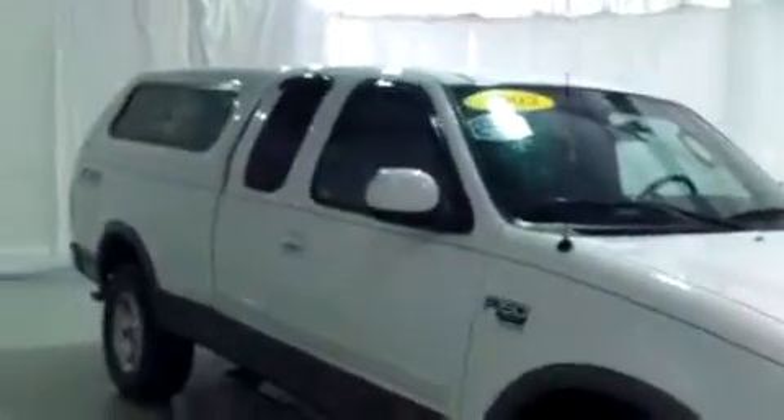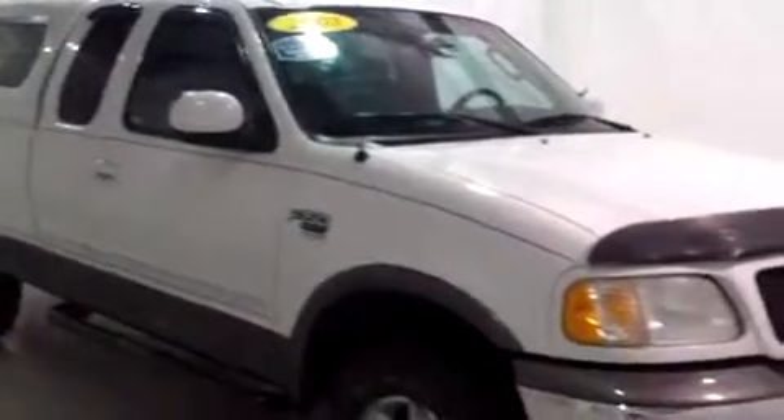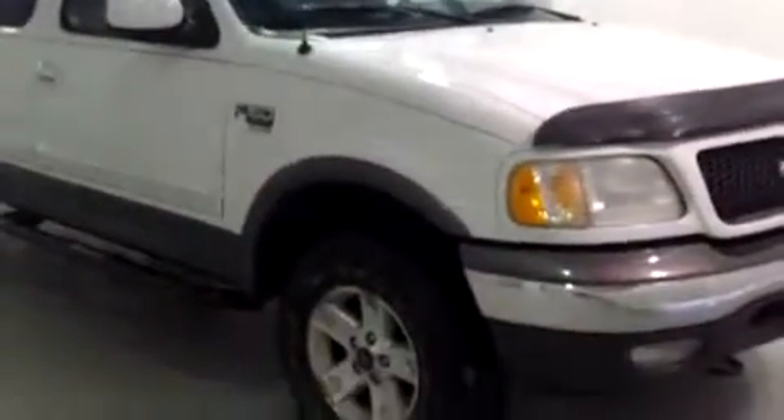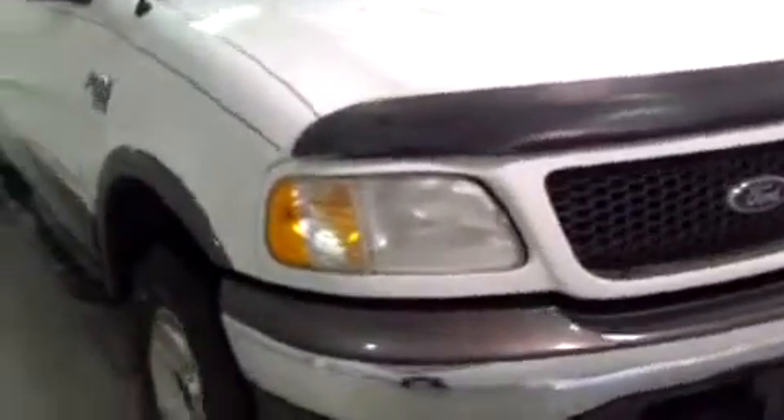Hi, this is Brianna from Schaefer Chevrolet. Today I'm going to do a video walk-around for you on this 2003 Ford F-150. This is an 11-year-old vehicle, however, it is in awesome shape. You can tell the owners really took care of this.